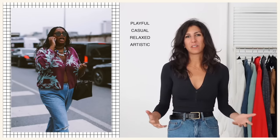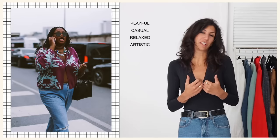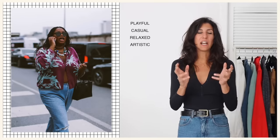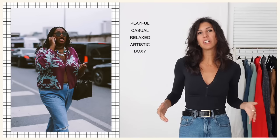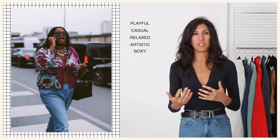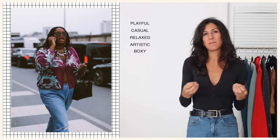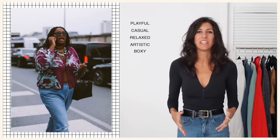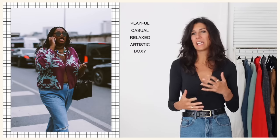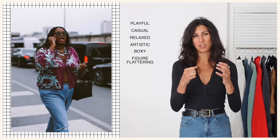The next thing I like looking at are the silhouettes, because this is going to change depending on how I want to dress my body versus how my inspiration is dressing. The silhouette here is pretty boxy off the body — the cardigan is fitted but has a straight boxy line, not tapered, not super form-fitting. The denim looks like a pretty standard straight leg fit, not too tight and not oversized. We're actually getting a really beautiful, figure-flattering silhouette, just not too tight.